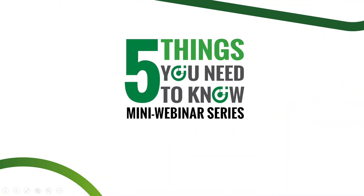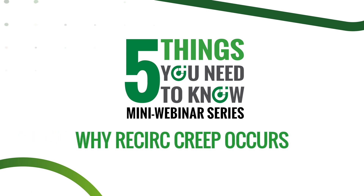Hi there, my name is Cody Mack and today we're going to go over the five things you need to know about why recirc creep occurs. But before we dive into those five things, let's talk a little bit more about what recirc creep actually is.